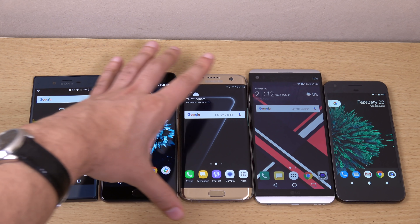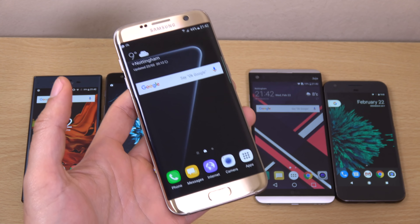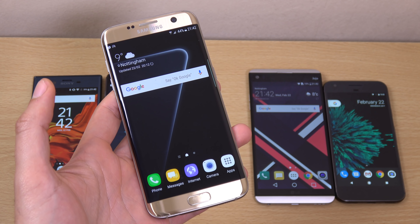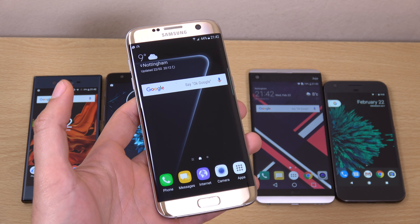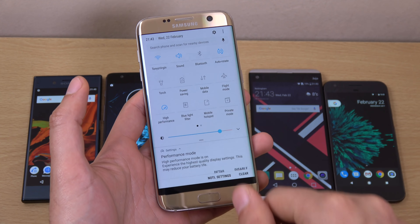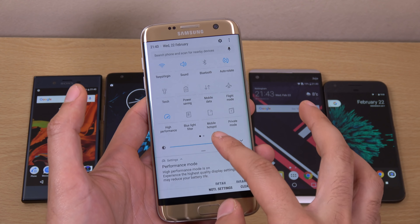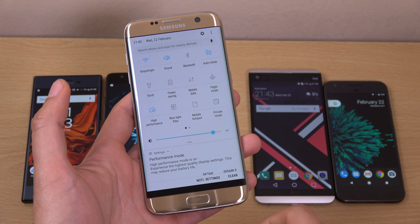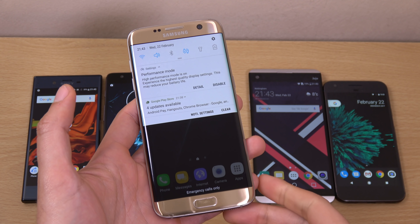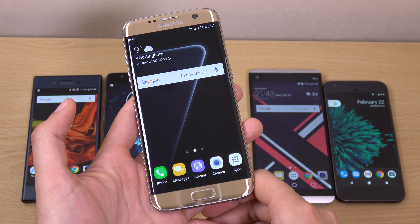Moving on, we do have the S7 Edge, which is veering all the way over to the customisation kind of model here. And you'll either love it or hate it when it comes to Samsung handsets. You can see the notification shade is very different here in terms of how it looks, in terms of the colours, etc.